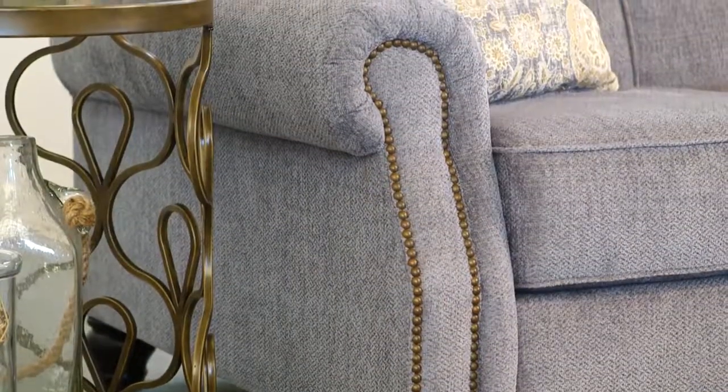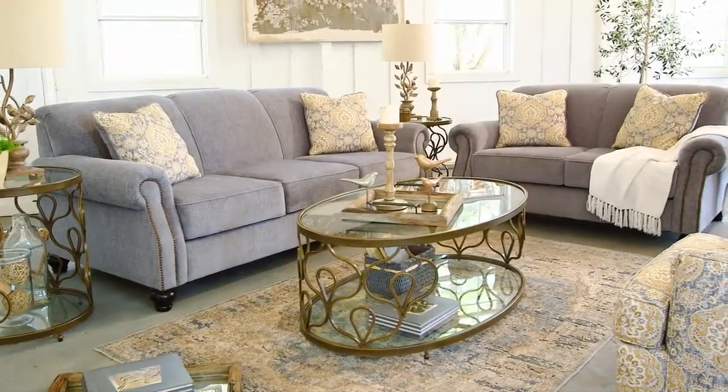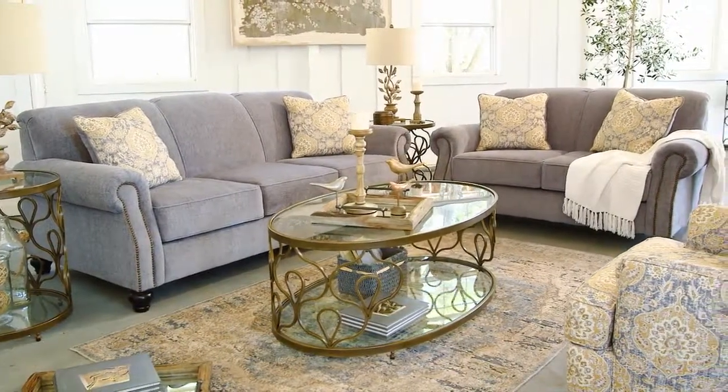Plus, chenille and nailhead trim adds a lovely pop of personality, while throw pillows keep everything lofty and light. This is the start of your new living room.